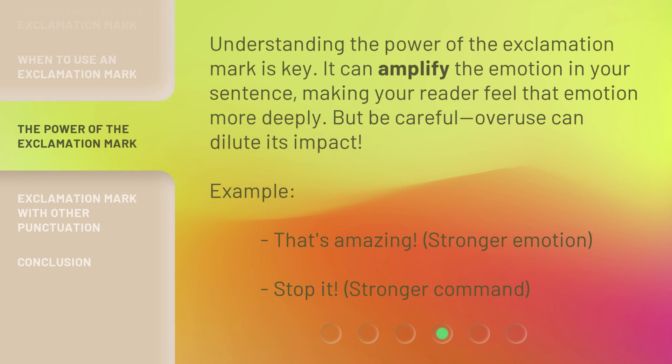Understanding the power of the exclamation mark is key. It can amplify the emotion in your sentence, making your reader feel that emotion more deeply. But be careful — overuse can dilute its impact. Example: 'That's amazing!' conveys stronger emotion. 'Stop it!' delivers a stronger command.